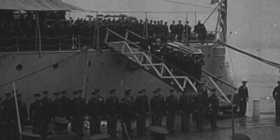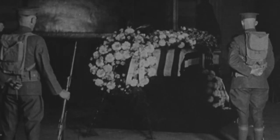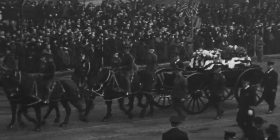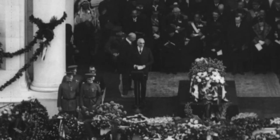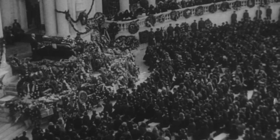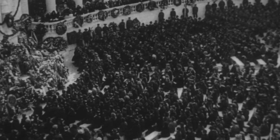Once the unknown arrived in Washington, he lay in state in the Capitol Rotunda until the morning of the funeral on November 11. An elaborate military procession took the unknown to Arlington National Cemetery for the funeral. Held at Memorial Amphitheater, it drew tens of thousands of people to the cemetery. Nationwide, two minutes of silence connected the country to the events at Arlington. The funeral created a new set of traditions at the cemetery and put it in the global spotlight.